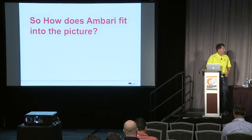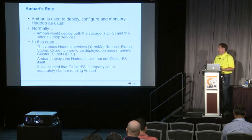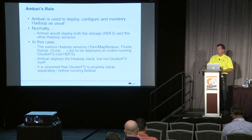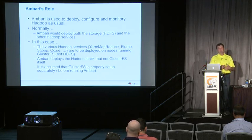Ambari's role is to deploy, configure, and monitor Hadoop — that's its role in any situation, and when you're running Hadoop on Red Hat storage it has the same role. Normally Ambari would deploy both the storage part of the Hadoop stack and all the services co-deployed on top. In the case of Red Hat storage, it's assumed that Gluster has already been provisioned and deployed — we didn't make changes to Ambari to provision Gluster — so Ambari just provisions all the Hadoop services on top of Gluster.